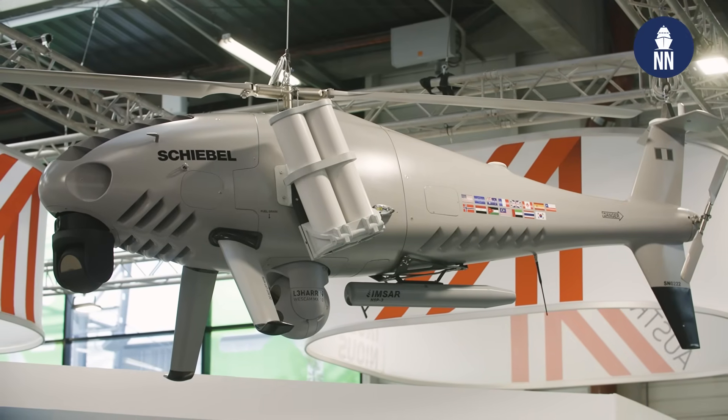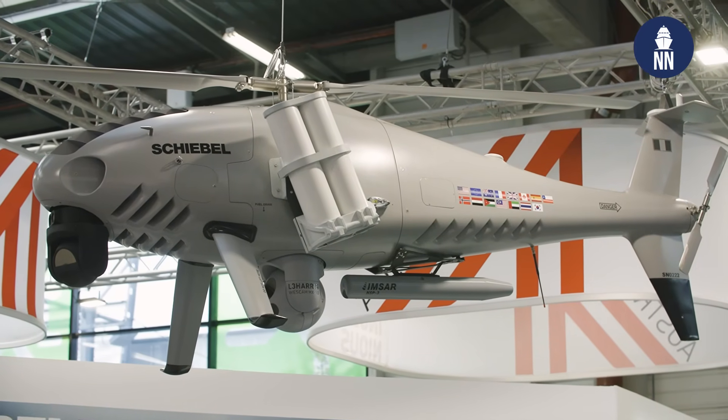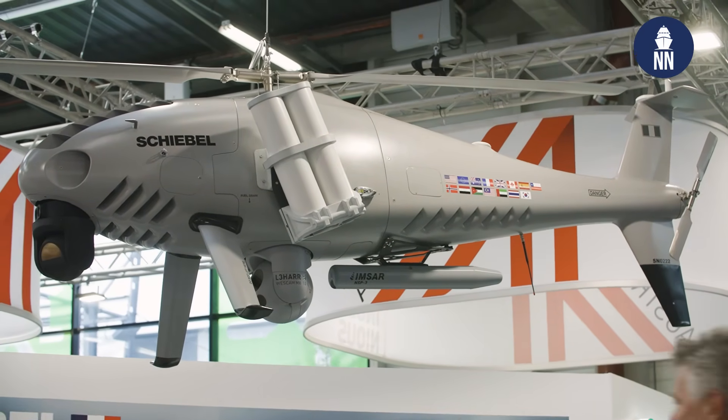We're at the 2025 Paris Airshow. We are now on the booth of Austrian company Schiebel. They are designing and producing the famous Camcopter VTOL UAV for many navies around the world. We are now meeting with Lubos Schlamek, head of Schiebel in France.